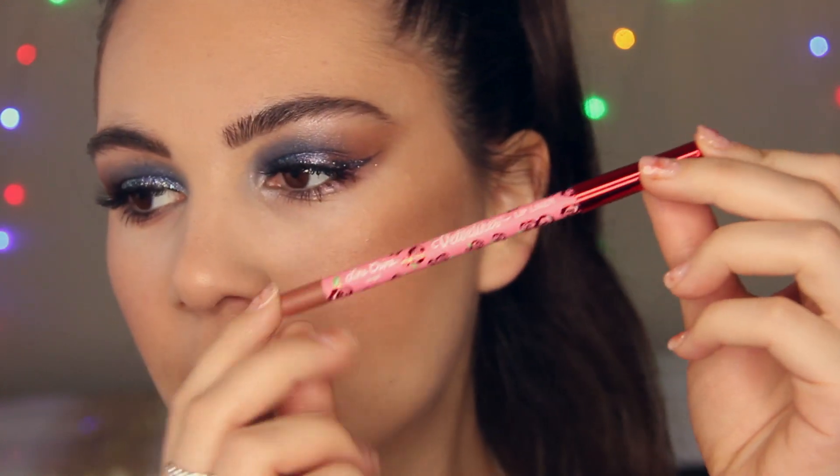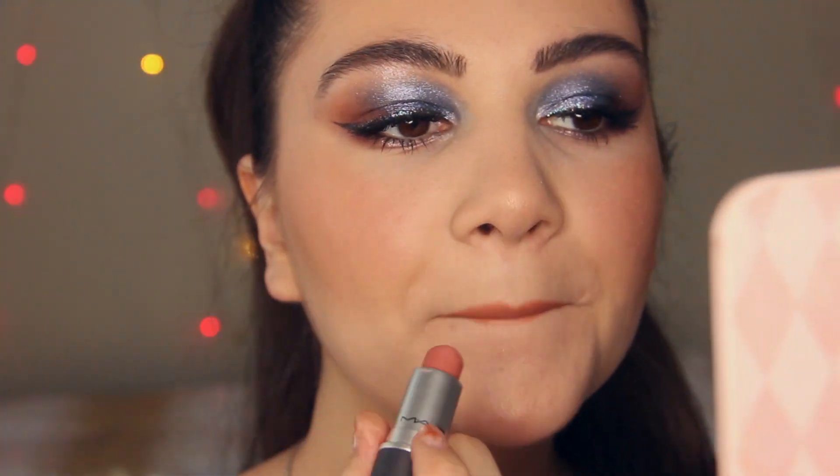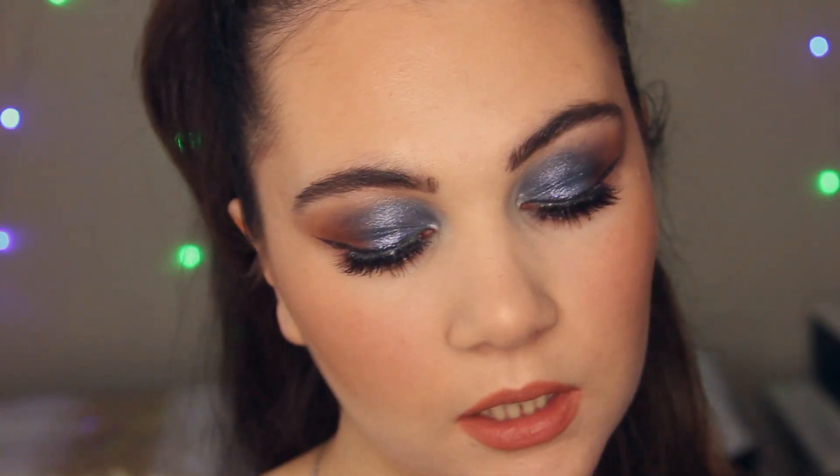The final step is lips. I want to apply a nude lipstick, but first I'm lining my lips with a lip pencil from Lime Crime in the shade Angel. Then I'm applying a lipstick from MAC from the Powder Kiss collection in the shade Mulberry Over. Amazing formula — I really love lipsticks from this line.